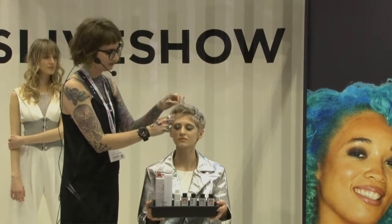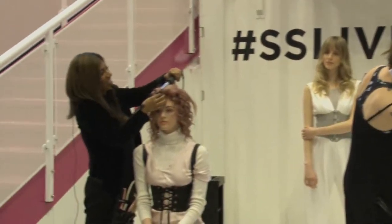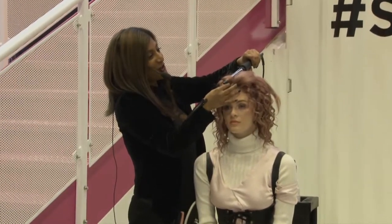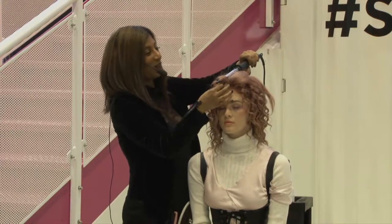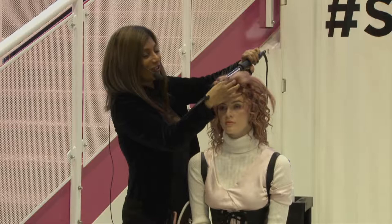We also did all our prep work yesterday and we would love to show you first the video of how we did the prep, and then based on that share with you how we coloured all the hair.